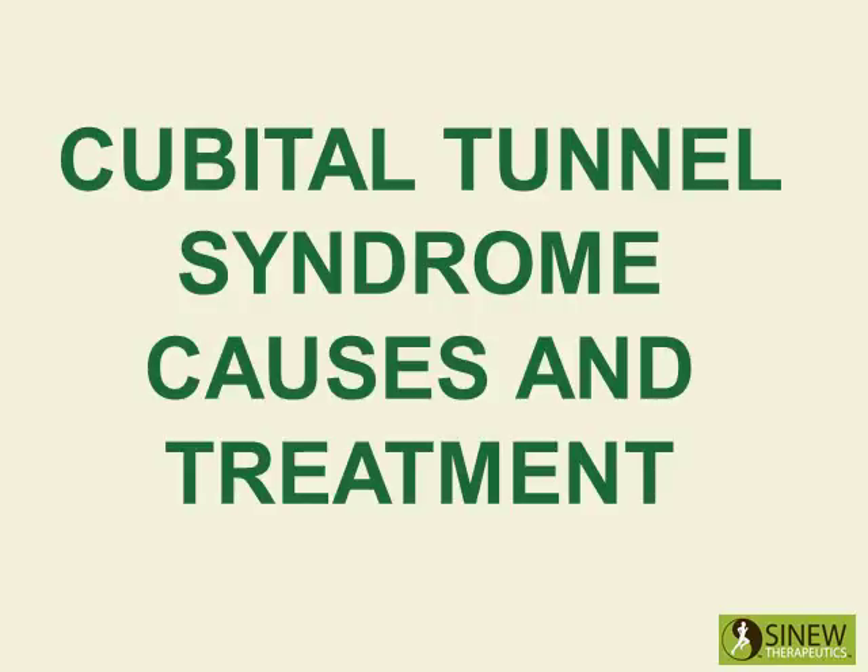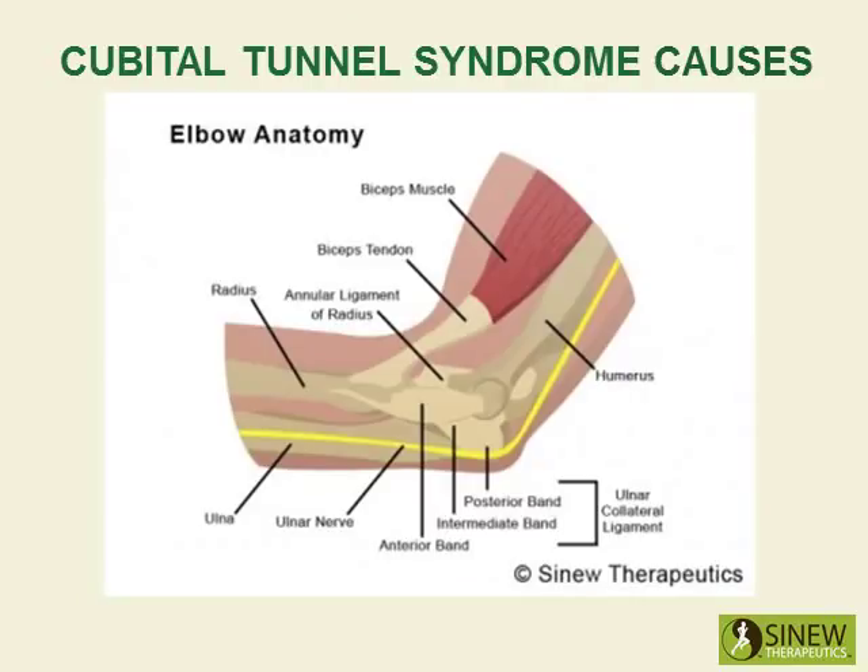Cubital tunnel syndrome causes and treatment. Cubital tunnel syndrome is an increased pressure or compression on the ulnar nerve where it passes the elbow. This compression or pressure is great enough to disturb the natural functioning of the nerve.